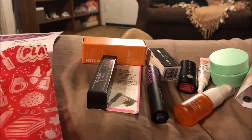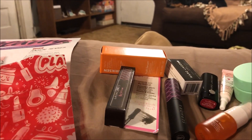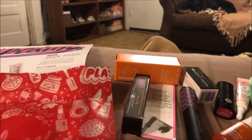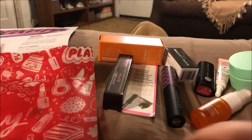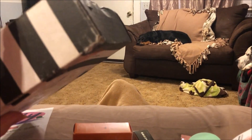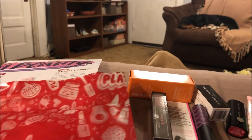Hey y'all, it's Nona and I'm here with my Sephora Play for September 2018. It came pretty late this month — I just got it today and it's raining here, so my box came a little disheveled, looks pretty bad. But thankfully all the products were okay.